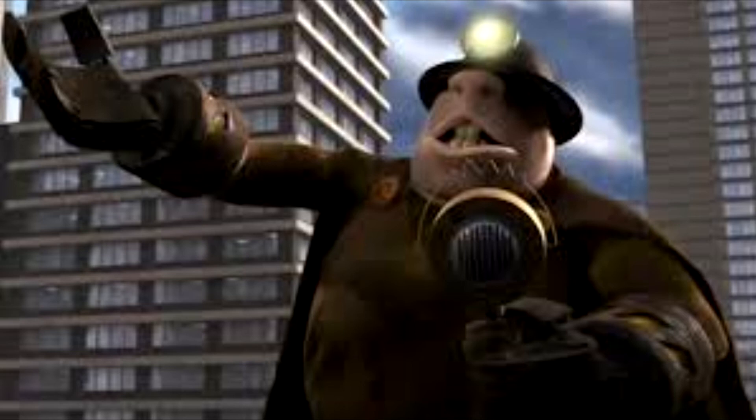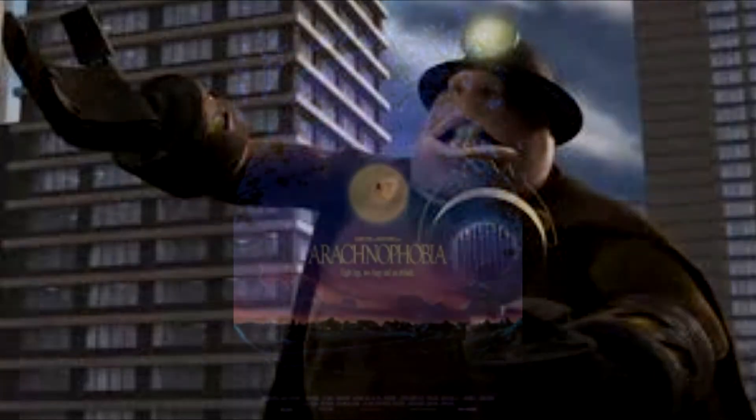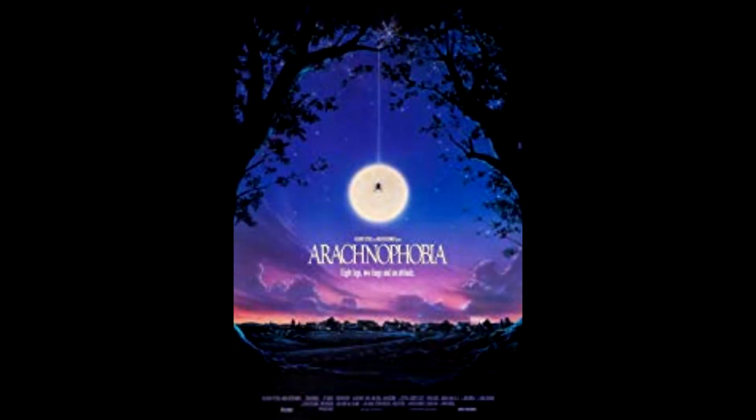Number 1: Advertisers were uncertain as to whether they should market the film as a thriller or a comedy. Therefore, television spots promoting the film billed it as a "thrillomedy." And that is the 13 things you probably didn't know about Disney's thrillomedy, Arachnophobia.